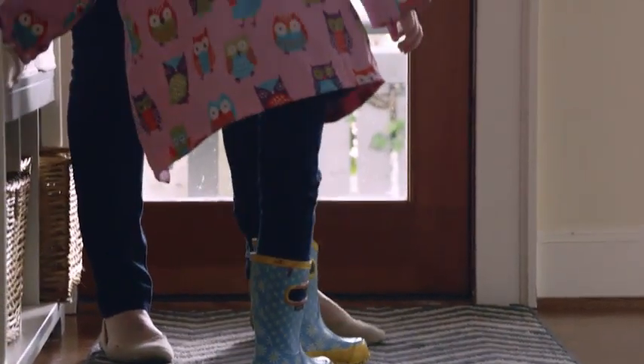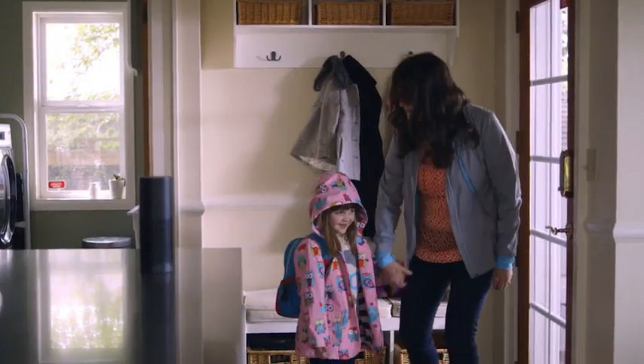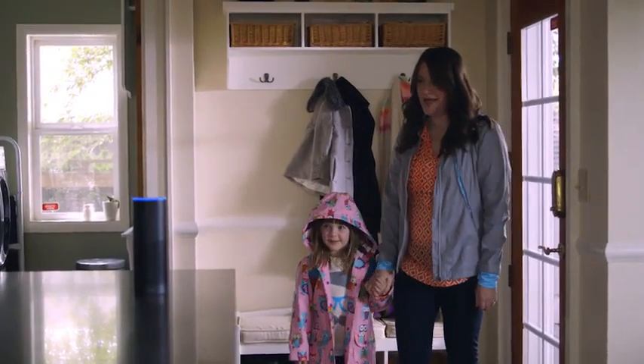Ready to go? Yeah. Alexa, goodbye. Goodbye.